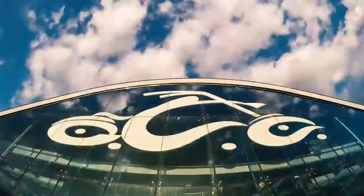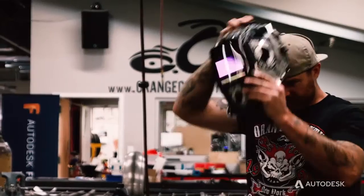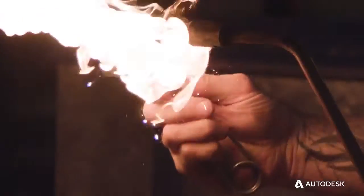Orange County Choppers is an American-made company established in 1999. We were fortunate enough to have a television show that followed our business very closely for about 12 years. Every day is something different here — it's hardly ever repetitive. We've experienced different things, traveled all over the world. It's been a pretty wild ride.